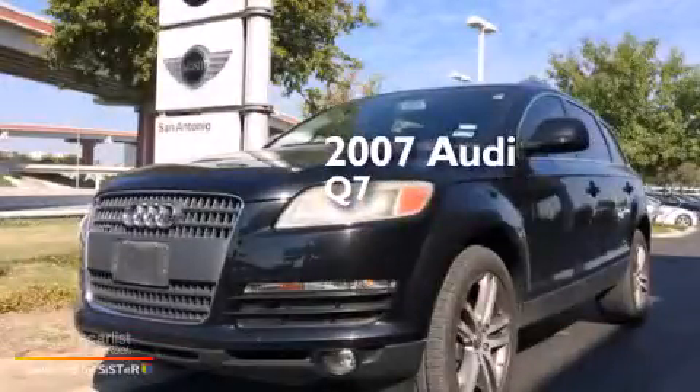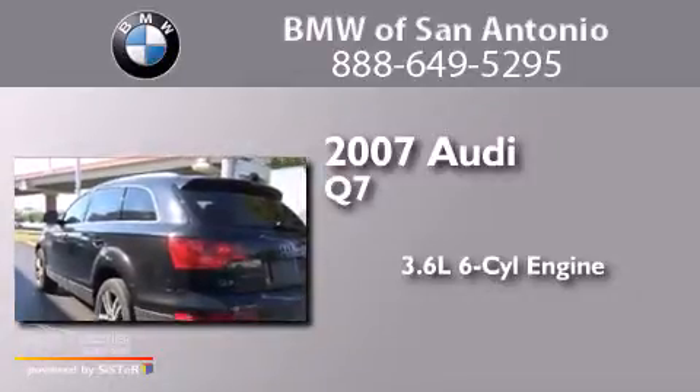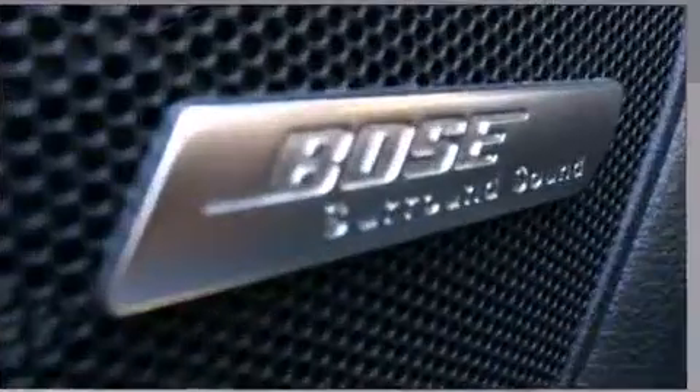This is a 2007 Audi Q7. It features a 3.6-liter, six-cylinder engine, an automatic transmission, and all-wheel drive.